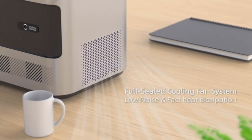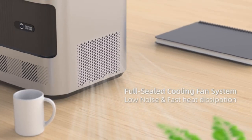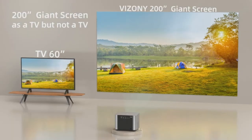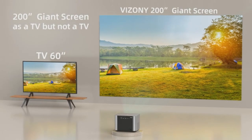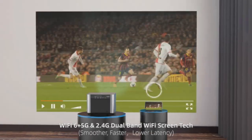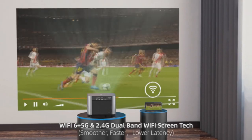This dramatically reduces issues like black spots and ensures sustained image quality. The noise it produces is less than 27 decibels, and it's designed for long-term use, showcasing its superiority over traditional open optical or semi-enclosed projectors.